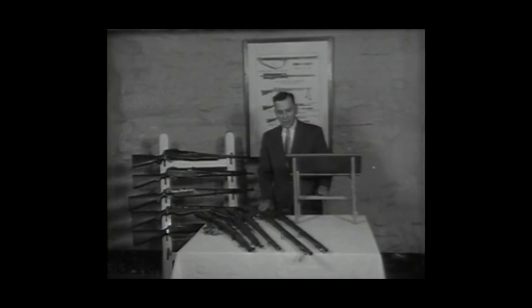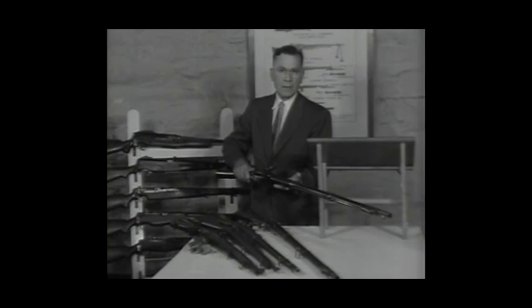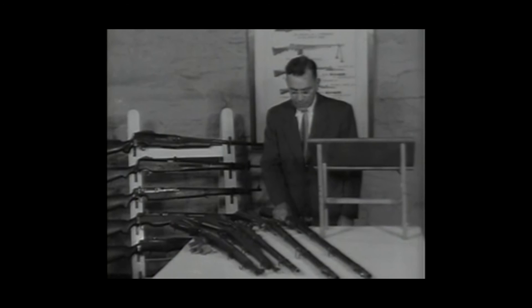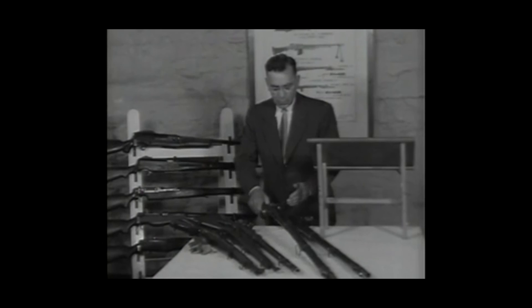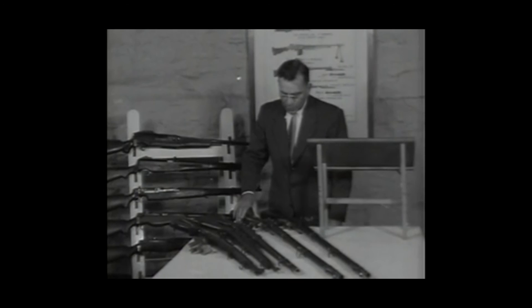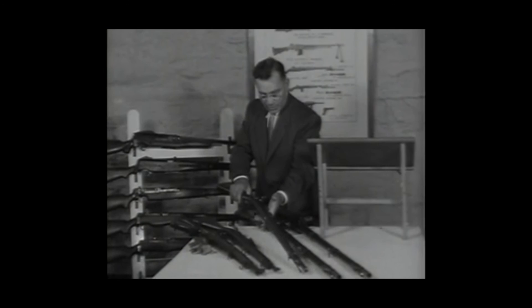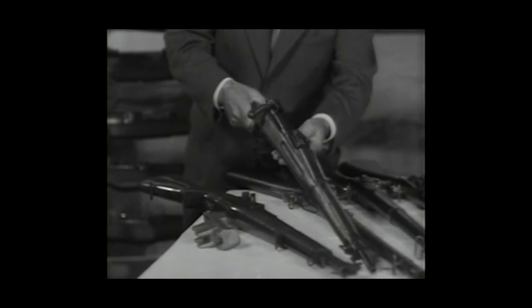We have here one of the first rifles made at the Springfield Armory. This muzzle loader is a flintlock ignition type developed by the Springfield Armory and used since 1795 until the 1840s. Then this muzzle loader cap ignition primer was developed by the Armory and used until 1873.